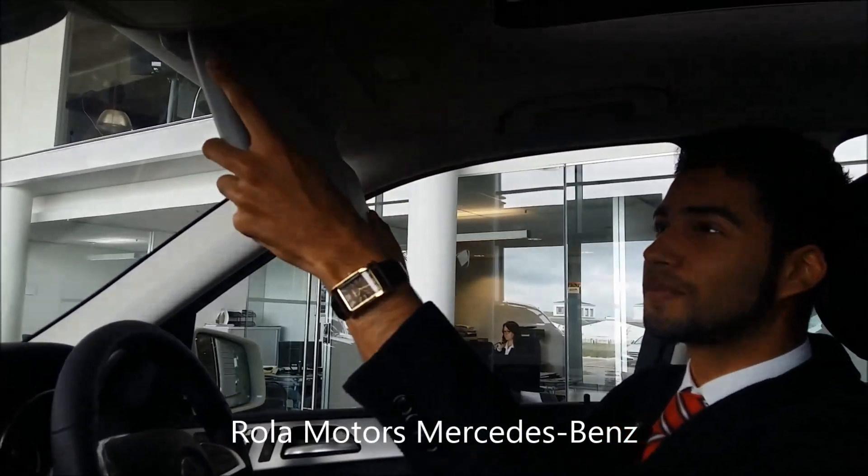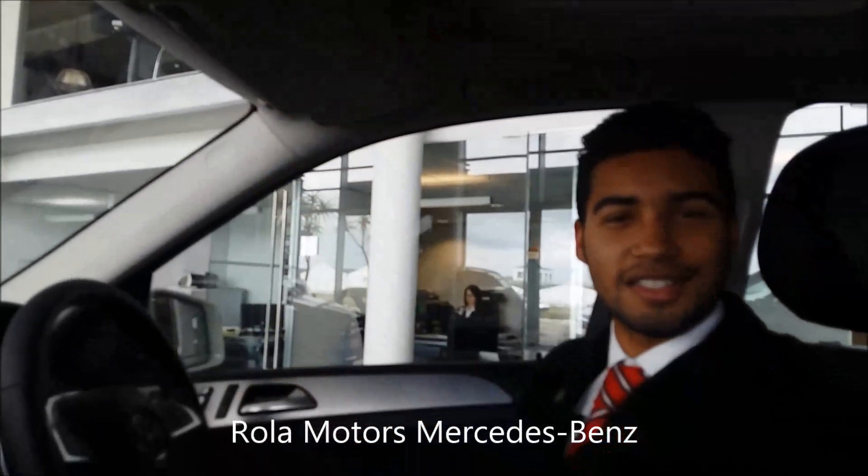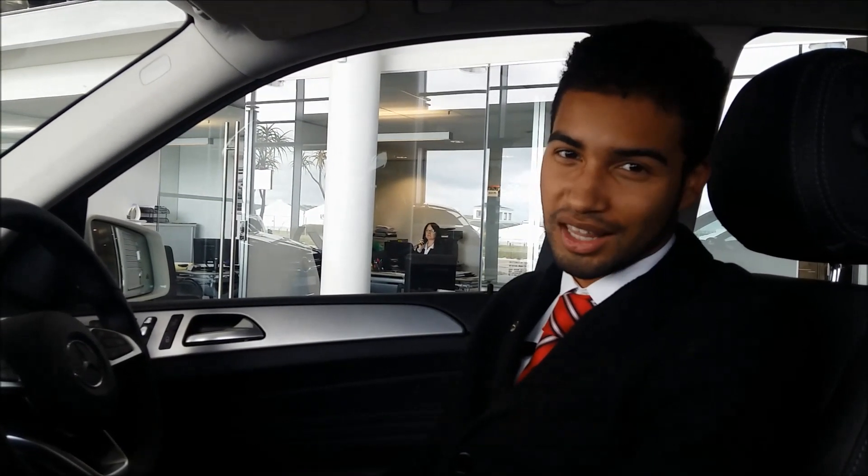Let me fold it away. As easy as that. Mercedes-Benz — the best or nothing.